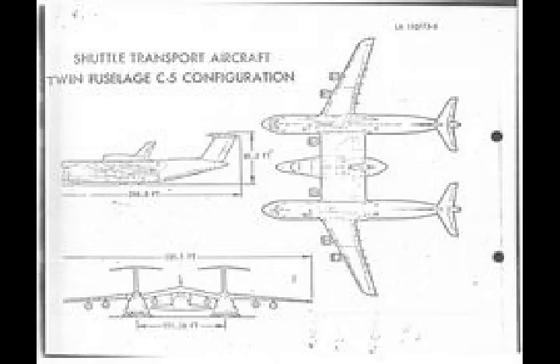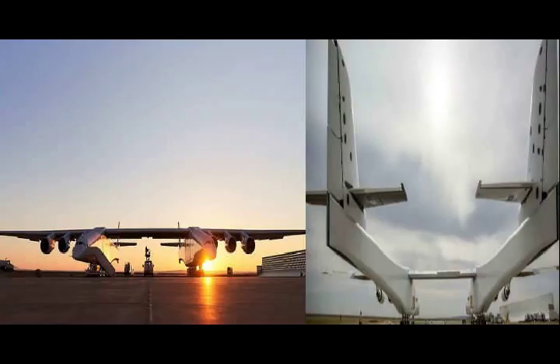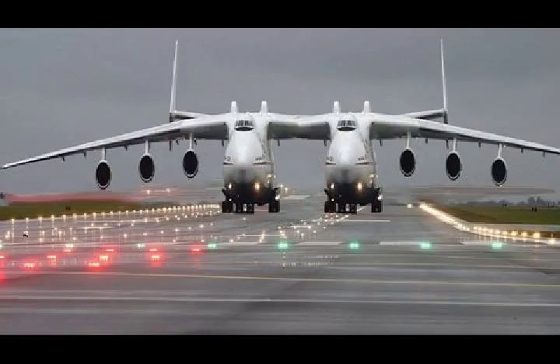In a twin-boom design, the vertical and horizontal stabilizers provide greater stability and flight control forces, which can be achieved with two shorter, smaller surface area vertical and horizontal stabilizers. The larger the stabilizers and control surfaces, the stronger the design requirements are for the entire empennage section.